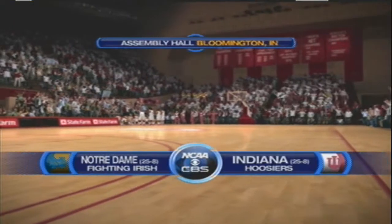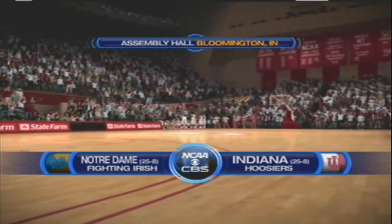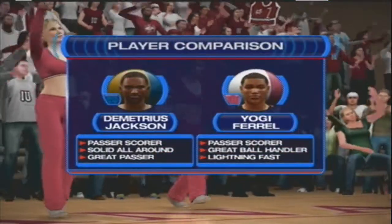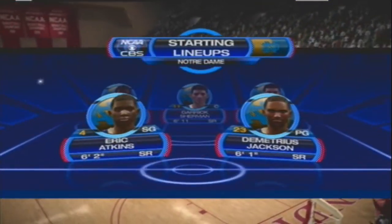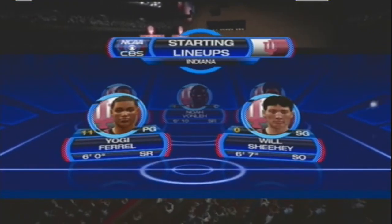Welcome to CBS Sports coverage of NCAA Basketball. Today's game is between the Indiana Hoosiers and the Notre Dame Fighting Irish. Here are two of the players we'll be tracking, and I'm sure our viewers as well. There's a look at the starting lineup. We should really pay attention to the matchup in the middle — these two centers are really skilled and demand your attention on the court.